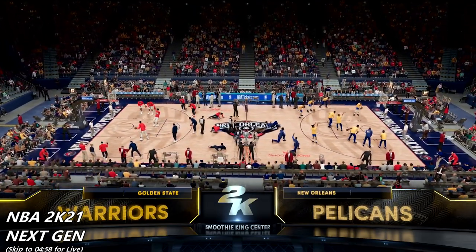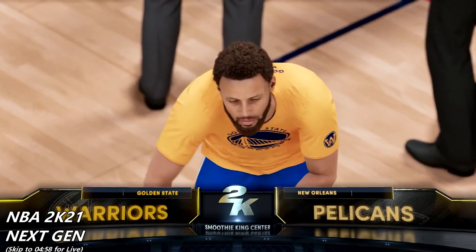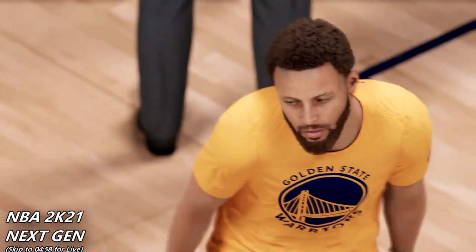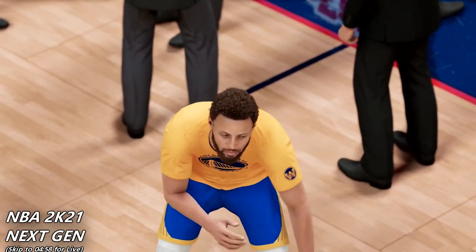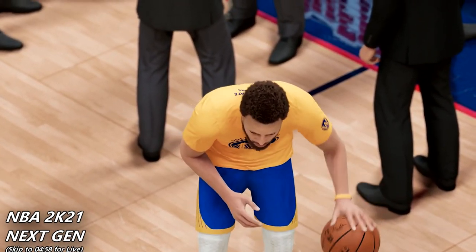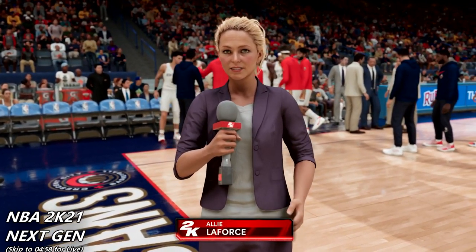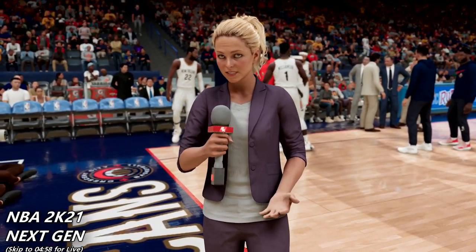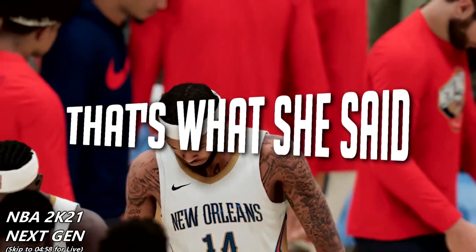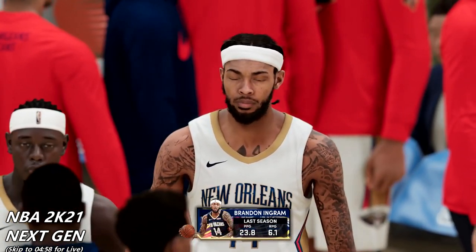Now we're going on to the presentation. We're gonna go to next gen first. It's really hard to compare because Mike Wang and the other developer were talking over the original audio. One thing I noticed is that the next gen intro is so long — it's almost two minutes long.